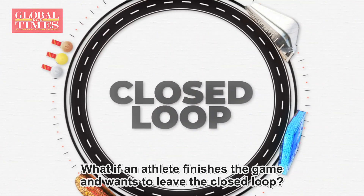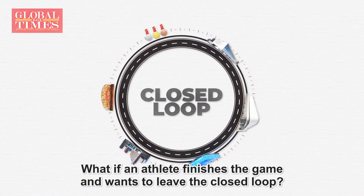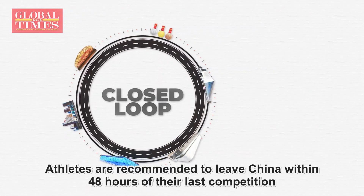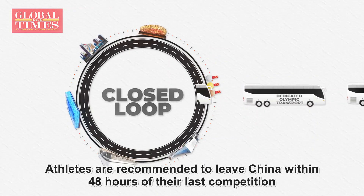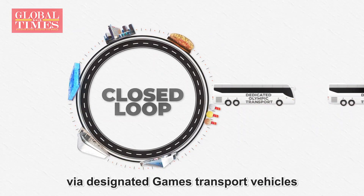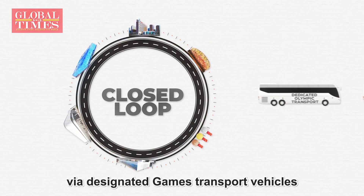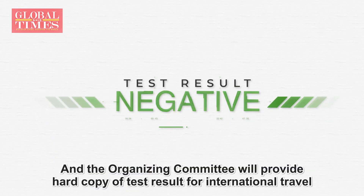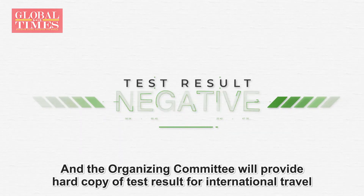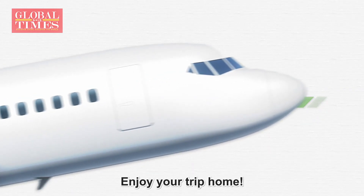If an athlete finishes the game and wants to leave the closed-loop, athletes are recommended to leave China within 48 hours of their last competition via designated games transport vehicles. The organizing committee will provide hard copies of test results for international travel. Enjoy your trip home.